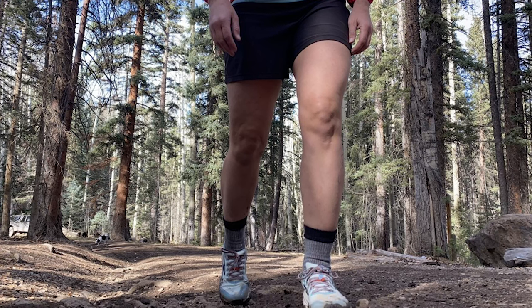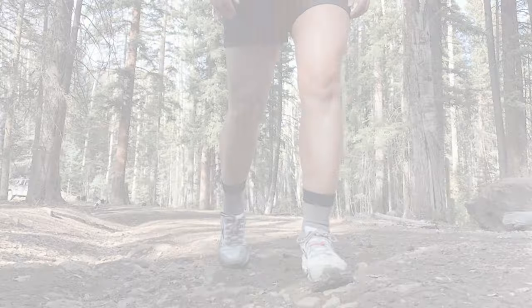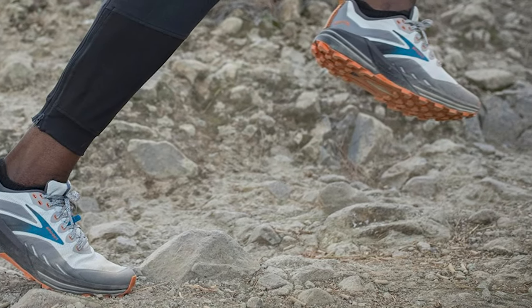Overall, our tester noted the Brooks Cascadia 16 provides total comfort and likens it to a trustworthy commuter shoe — reliably fit for most terrain and a price point that most can afford. What's not to love about that combination?